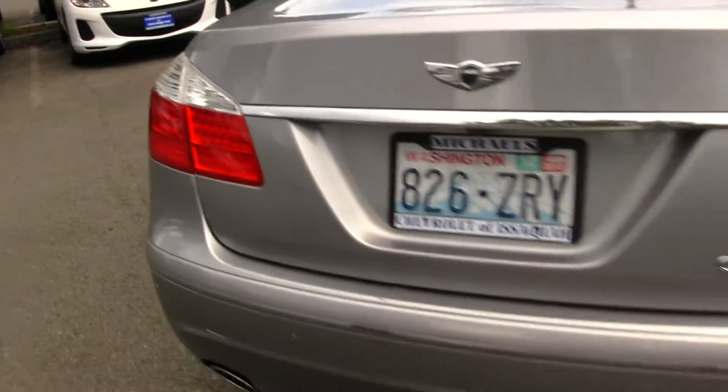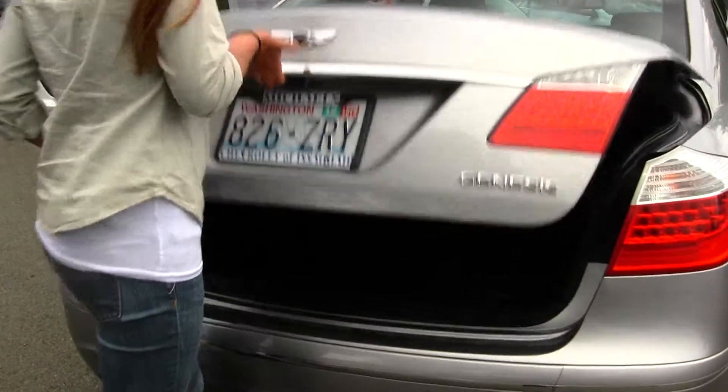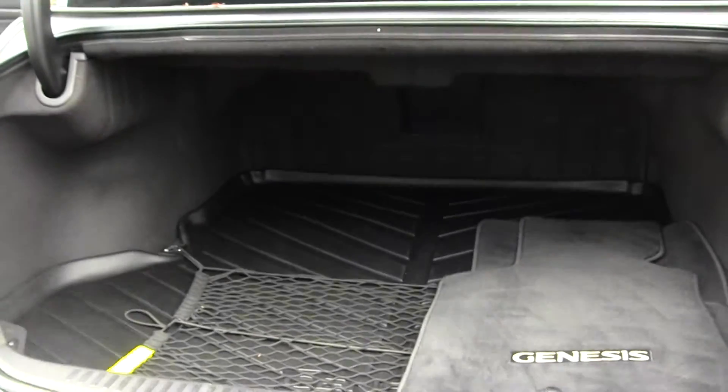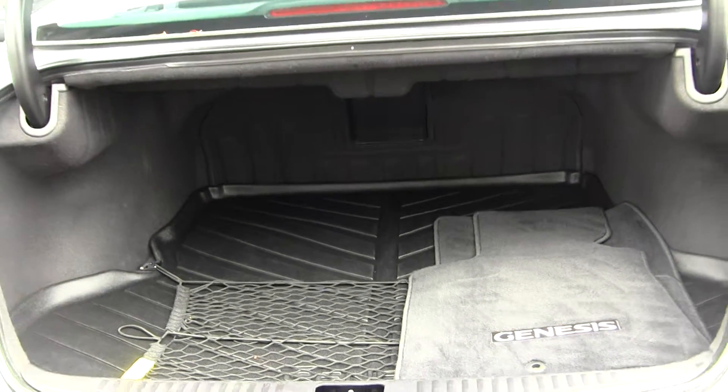You have your parking sensors in the back, your dual exhaust, and your backup camera right there. Lots of room back here, and you have your all-weather mat to keep your carpet nice and clean.